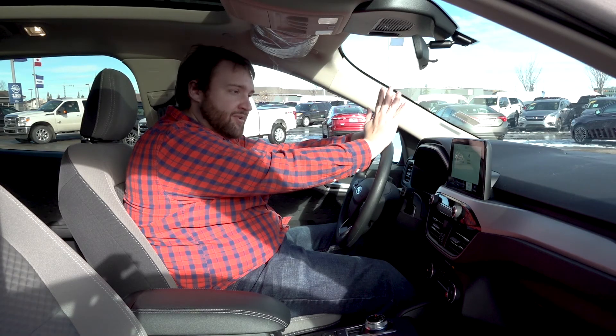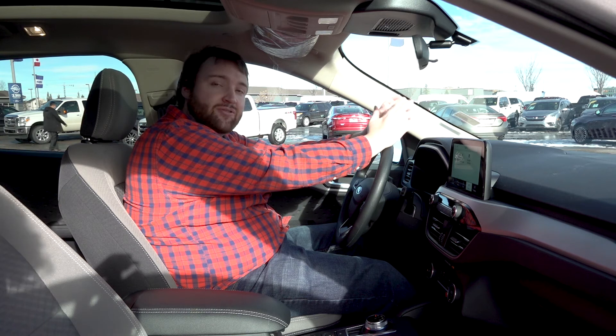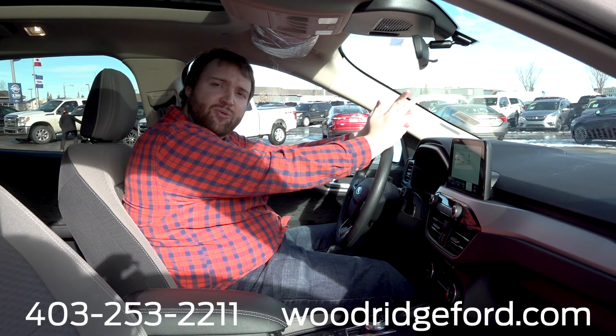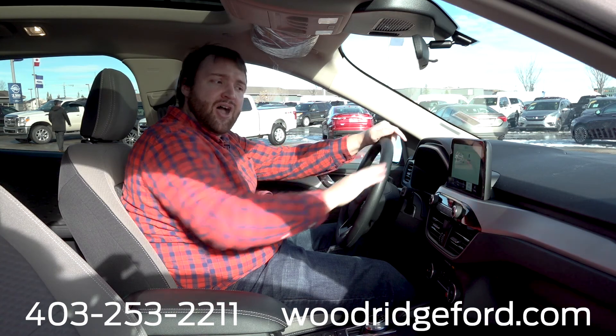Again, Woodridge Ford — if you have any more questions about this vehicle, comment down below, don't forget to like and subscribe, or visit us at woodridgeford.com. Hope to see you soon.